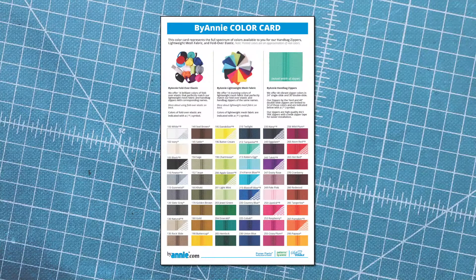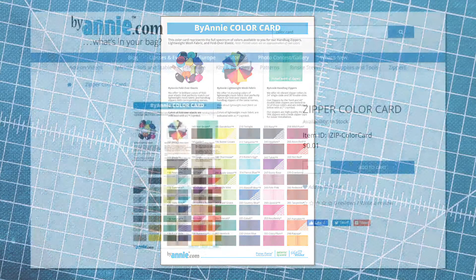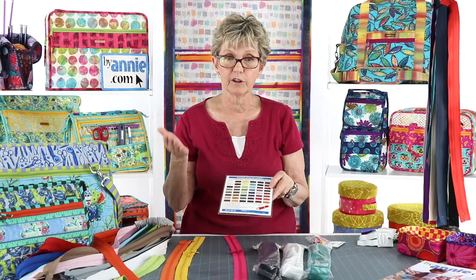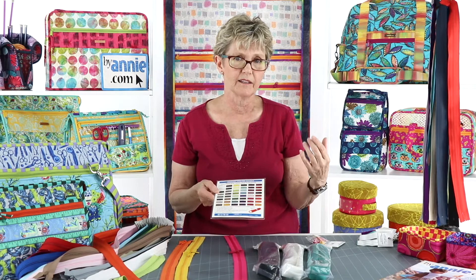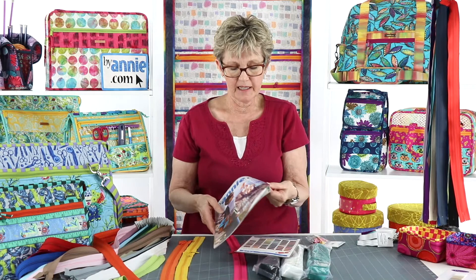One thing to note is that the colors available in 40 inch and zippers by the yard are marked with stars. So if the color you're looking at does not have a star after the name of the color, that means it's not available in the 40 inch or the zippers by the yard. One thing to remember is that colors viewed on your screen or printed on paper aren't always true to the color, but you can add one of these zipper color cards to your order at BuyAnnie for just a penny. And you will also find the color card printed in each of our catalogs.